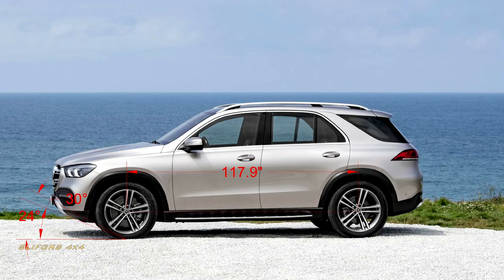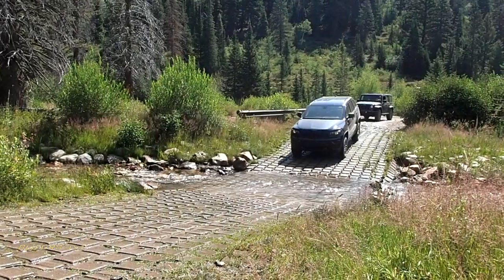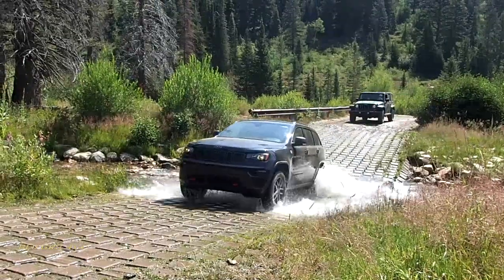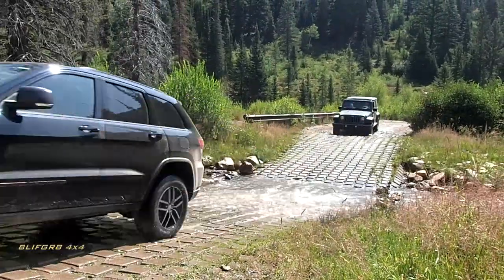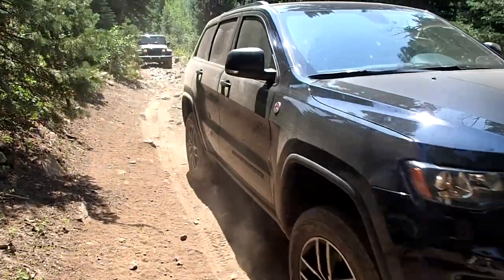With the optional air suspension, the approach angle can be boosted to 30 degrees thanks to a 3.1-inch lift in off-road height. Departure angle checks in at 29 degrees at standard height and 33 degrees at off-road max height. Where does this put us? The previous generation Benz was based on the same platform as the WK2 Grand Cherokee, as development was done during the time of the Mercedes-Benz Chrysler merger.